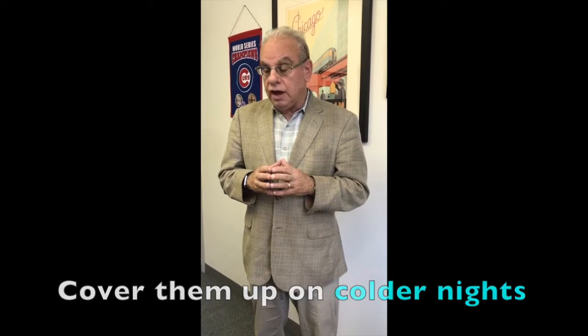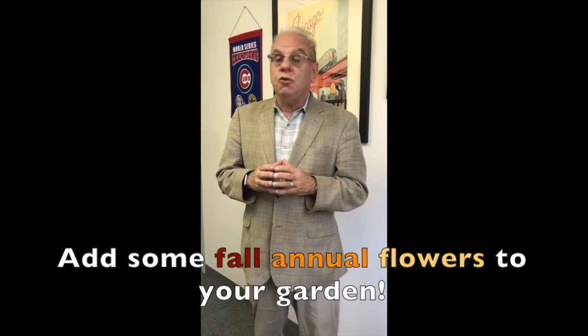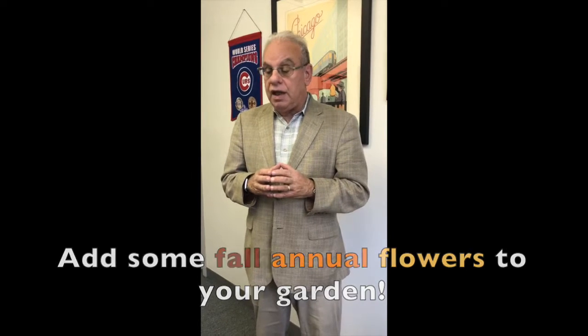Greens, lettuce, and kale do well in the fall. Of course, you have to cover them up on colder nights. Add some fall annual flowers to your garden. Pansies, mums, and ornamental kale will add color to your garden each fall.